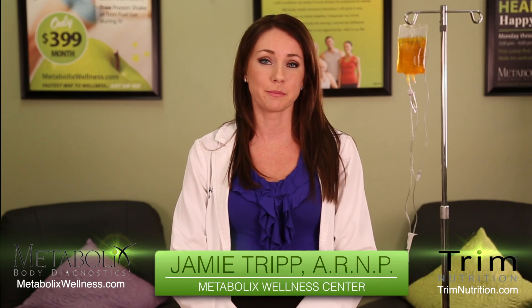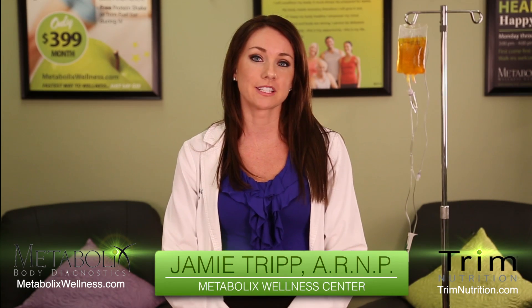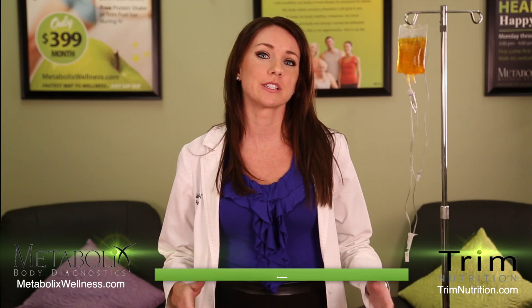Hi, my name is Jamie Tripp, nurse practitioner with Metabolics Wellness Center.